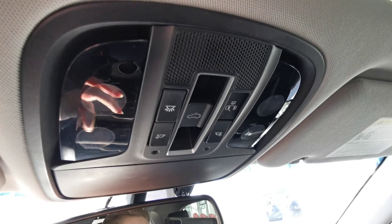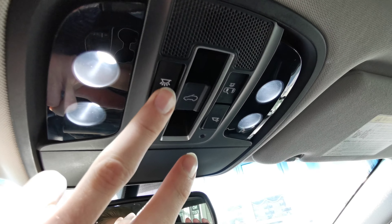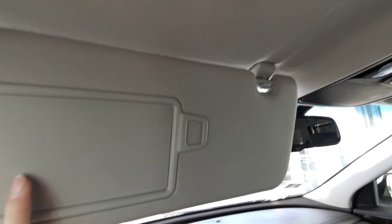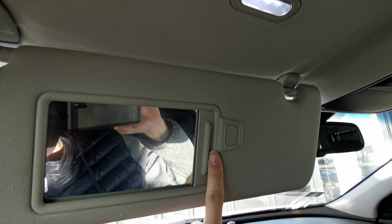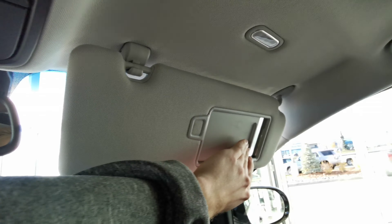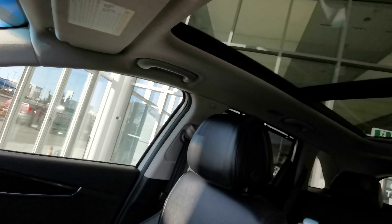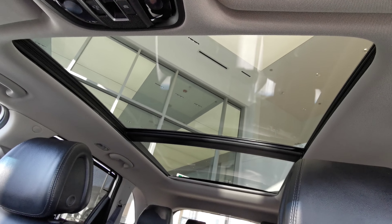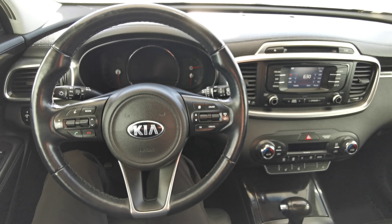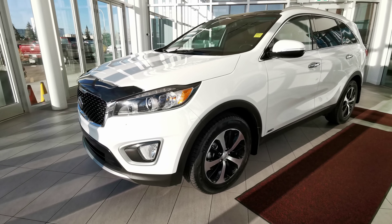Rear view mirror. Up top you have your sunglass compartment as well as overhead lighting. Powered sunroof. Illuminated sun visor and vanity mirror, same with the passenger side. You also get this amazing panoramic sunroof stretching all the way to your back seats.